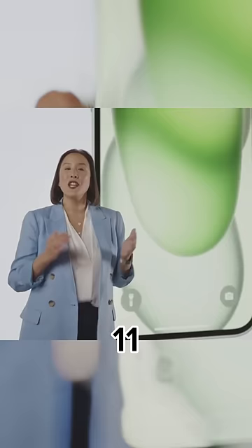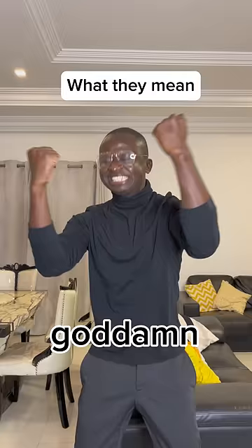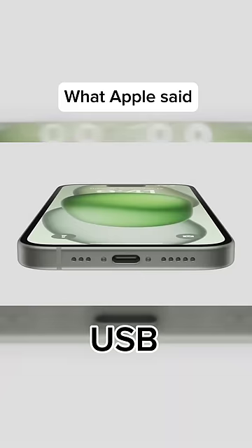USB-C has become a universally accepted standard. The EU forced us to do this. We wanted to keep charging you more money for the lightning cable. God damn, Brussels! So we're bringing USB-C to iPhone 15.